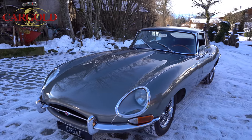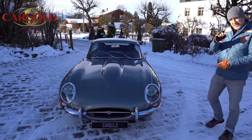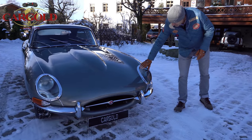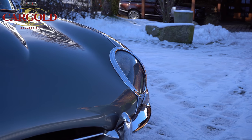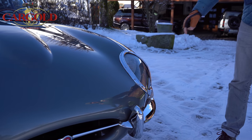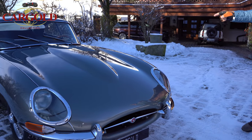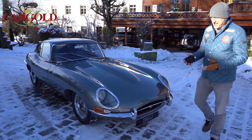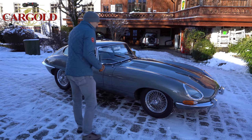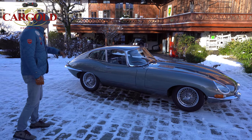It has this wonderful color combination – anthracite metallic. You can recognize a Series 1 by these covered lamps at the front. The later Series 1.5 no longer looked as beautiful – they changed the front a bit and the lights were freestanding, which I don't like as much. This 3.8 liter is the most sought-after. Our car was built in 1963 and is clearly among the desirable ones.